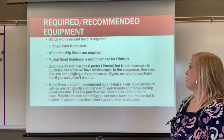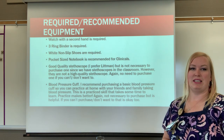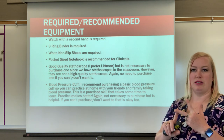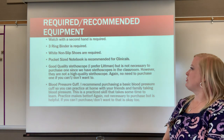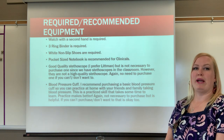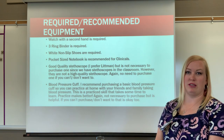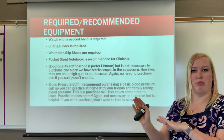Required equipment includes a watch with a second hand — so you can take accurate vital signs, respirations, and pulse rates. A three-ring binder is required to keep all your graded assignments. White closed-toed non-slip shoes are also required. A pocket-sized notebook is recommended for clinicals for writing reminders or recording vital signs before entering them in the computer.